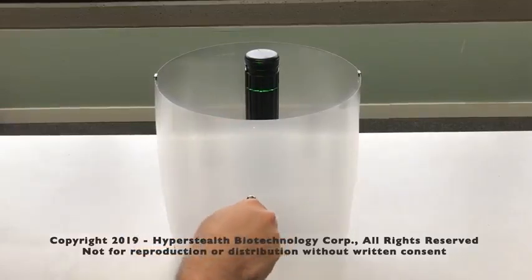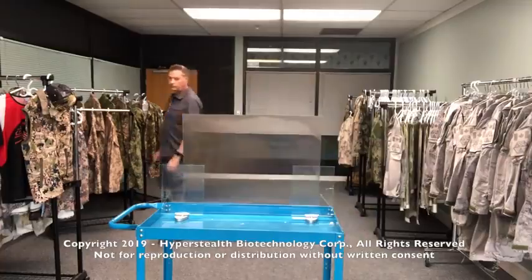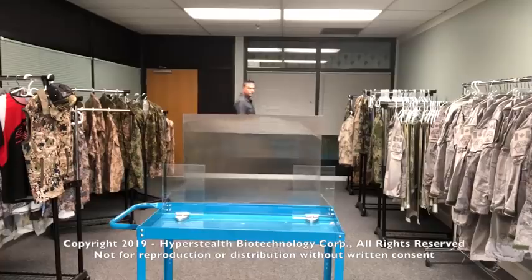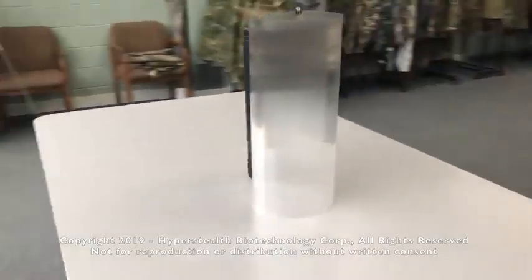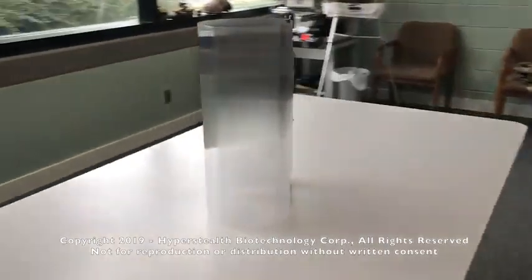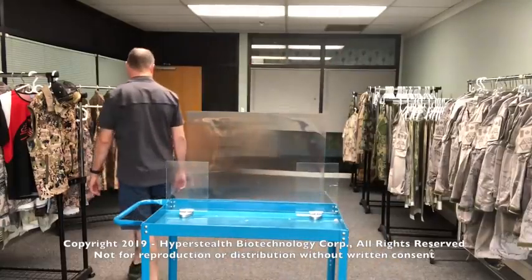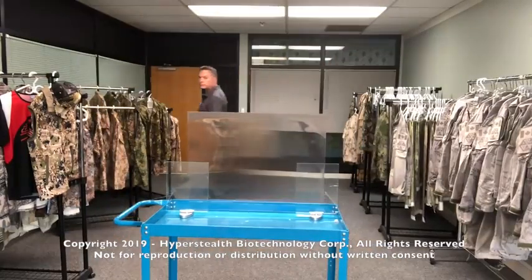Quantum Stealth is a lightweight, paper-thin material that works based on Snell's law — it refracts light in a special way. The person looking through it can only see objects that are very close or very far away, which means the object in the middle becomes virtually invisible. It doesn't disappear completely, but the quantum stealth distorts the background enough to be effective — for example, it can be used to create police shields.